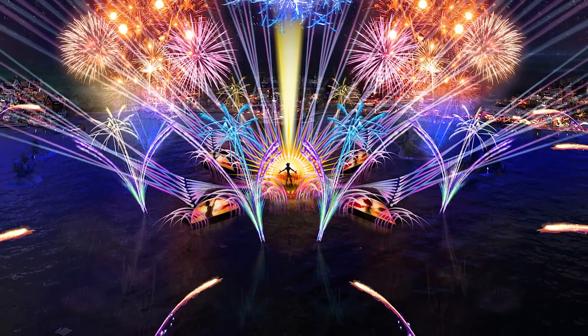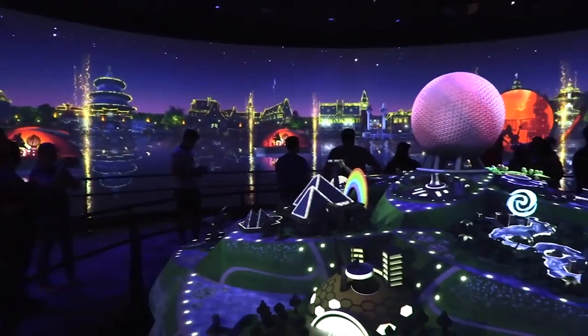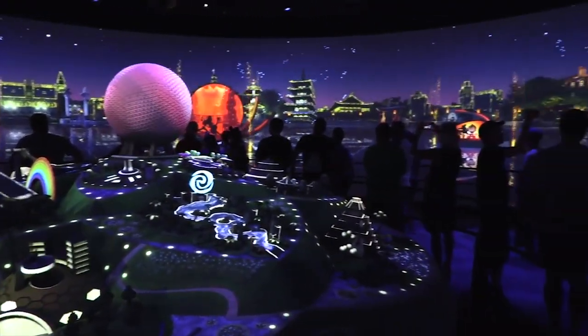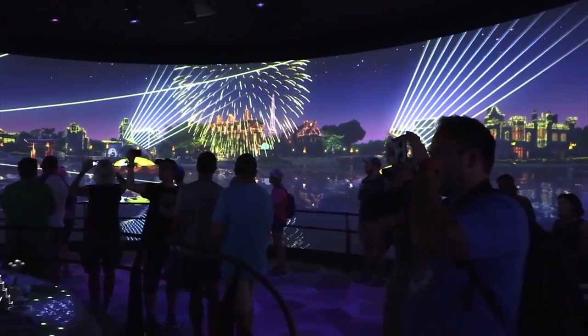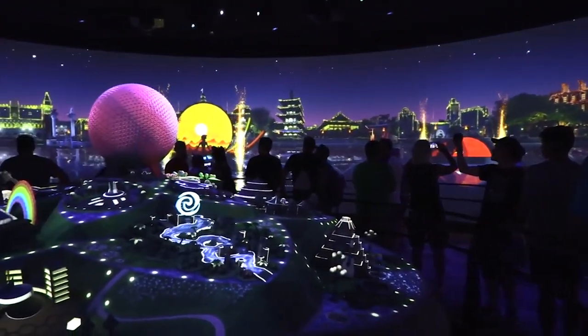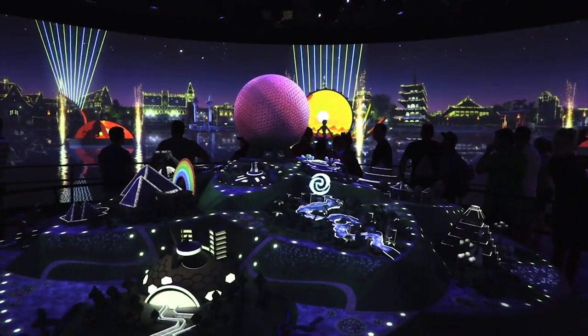Their true nature comes alive at night during the Harmonious nighttime spectacular. This will be the largest nighttime spectacular in a Disney park, even larger, as Disney says, than Happily Ever After at the Magic Kingdom. These barges will be the base of operations for spotlights, moving mechanical arms, fire and water effects, the base of the LED screens, and the center of the show with water-based projections.